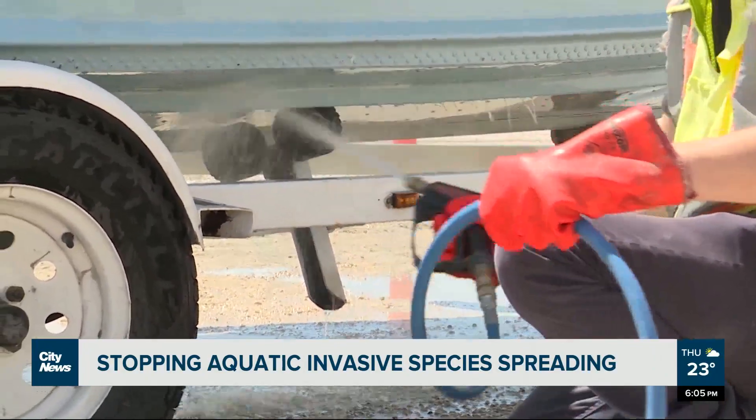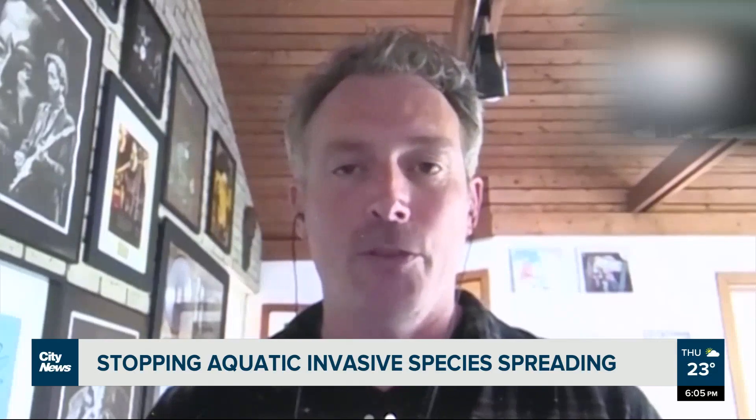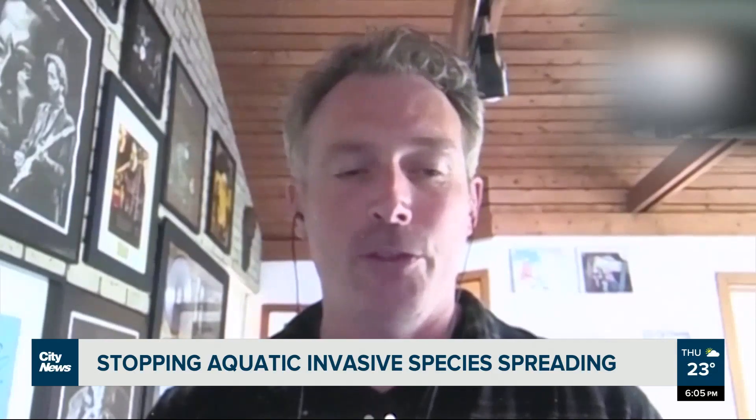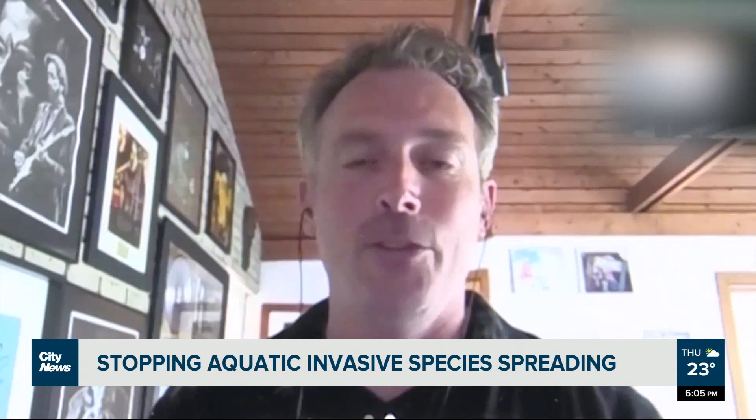This is one of those programs that only is successful if there are participants in it, and especially our members who are moving back and forth between water bodies. We're in communication with them and making sure that they decontaminate their vessels, and we just encourage everybody, whether you're a Manitoba resident or just coming to visit this great province, to do the same thing.